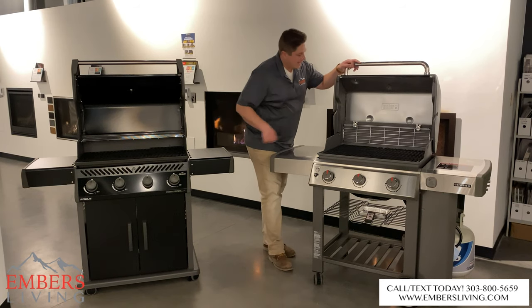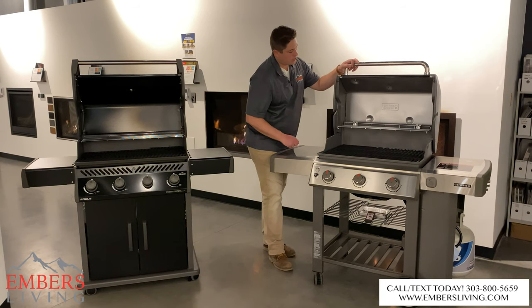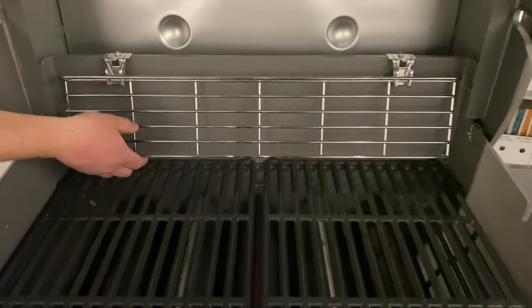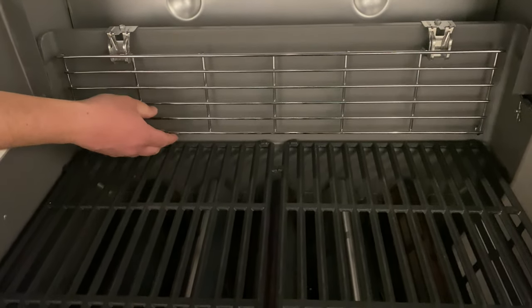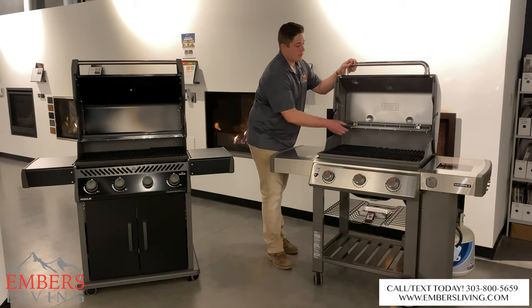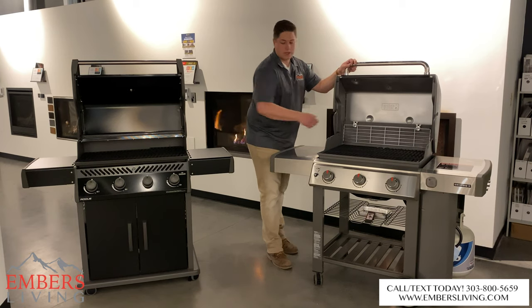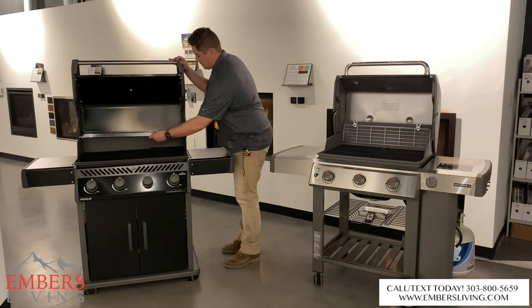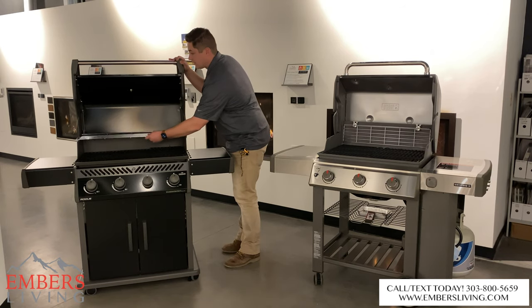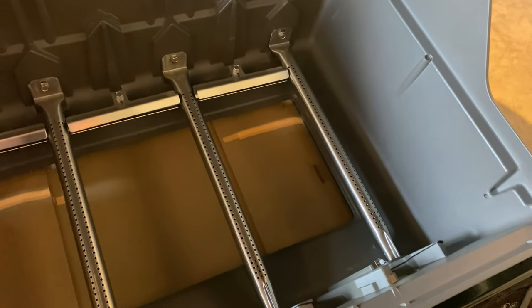One thing I really like on the Weber is the retractable warming shelf. Most of the time you're not using a warming shelf, but when you do need it, it stays in the grill. You'd need something to lift it when hot. The Napoleon's warming rack just rests in the grill, so you have to find a place to set it — in the pedestal or somewhere — before you start cooking.